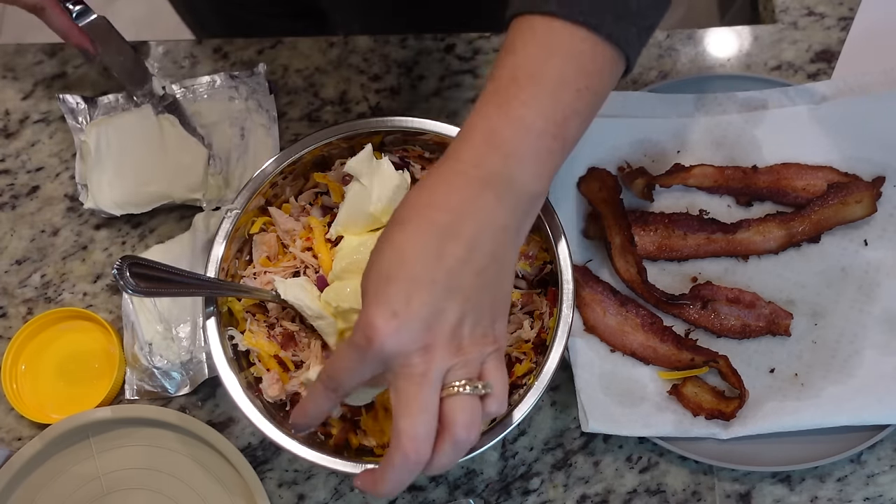It definitely has the heat from the jalapeno. Oh my gosh, that's so good. I was wondering if I had enough heat — it does, just so you know. So if you like a lot of heat, get red jalapenos.